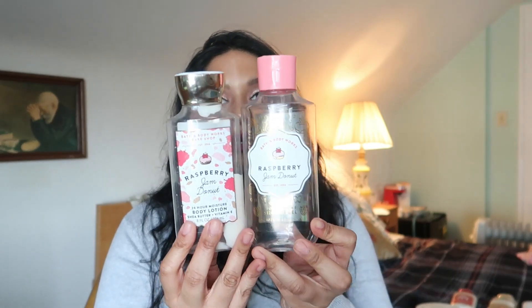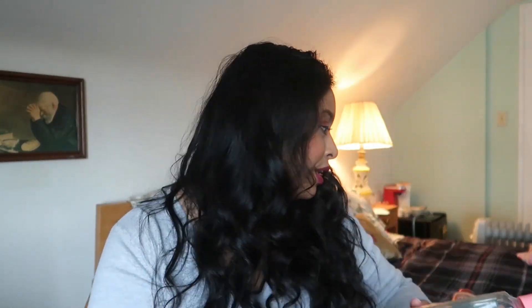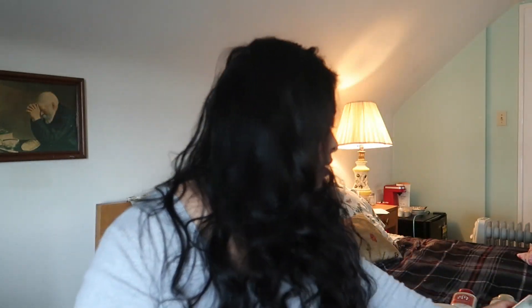The first item is the Raspberry Jam Donut. If you watch my empties videos, you'd know I've used up this duo and I'm so happy — I love the scent and I would probably repurchase it.